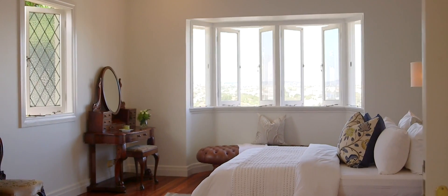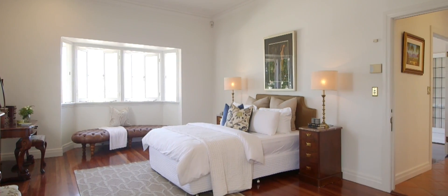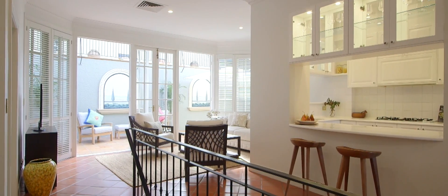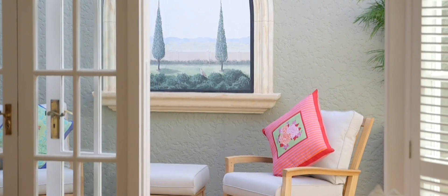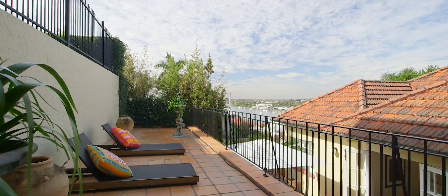Featuring four bedrooms in total, the master suite expands to a stunning bay window with breathtaking views of the river. This home offers a superior level of craftsmanship yet fuses comfortably to carry the functionality of a modern home. This is truly a must-see for any buyer looking to purchase an iconic family home in one of Brisbane's most coveted addresses. I look forward to seeing you at the open home.